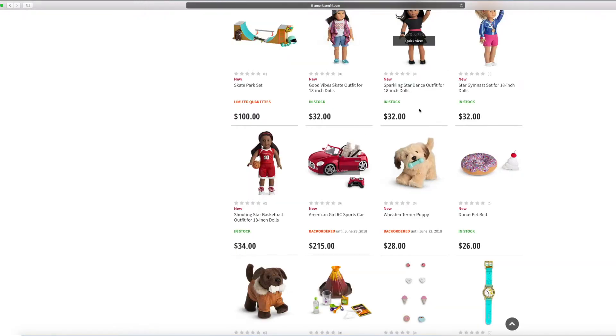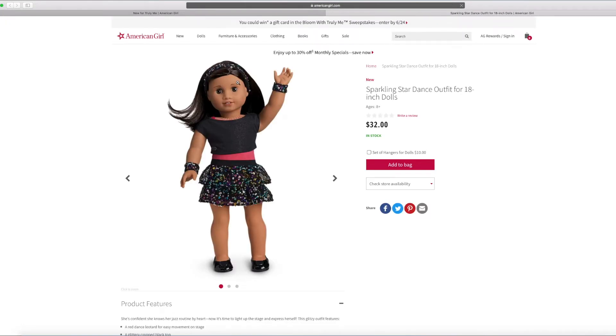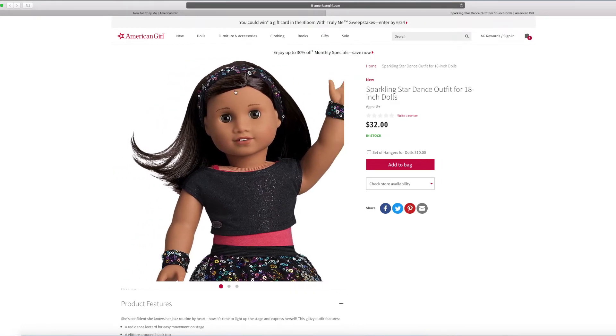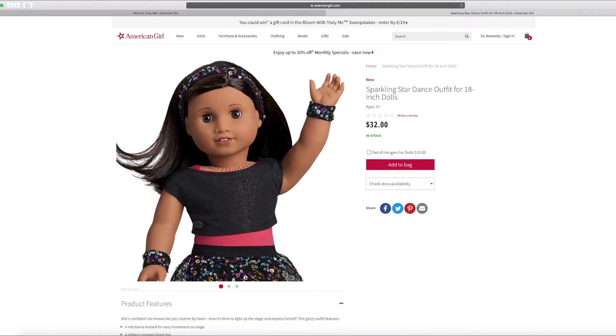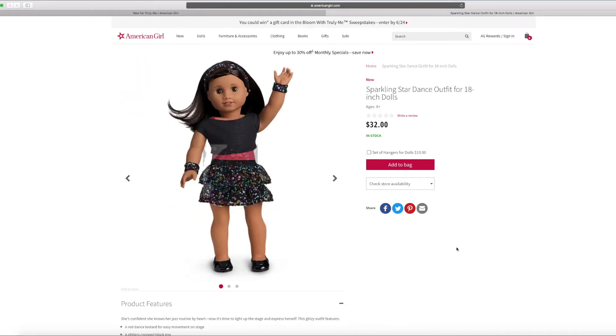And let's take a look at the sparkly star dance outfit. It looks so shiny — it looks so sparkly with sequins. I love all the sequins on it. There's even some arm band, and this cool little headband, and a skirt. Everything in this outfit is sparkly.